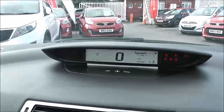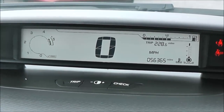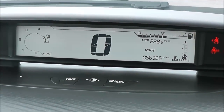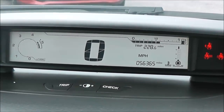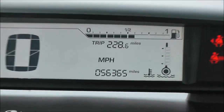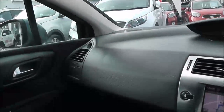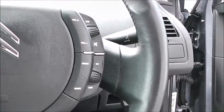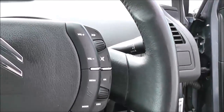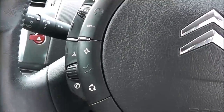There is a digital screen up on the dash showing the mileage, the rev counter, and of course the digital miles per hour. The mileage is currently at 56,365, and there's a fuel gauge as well. There are lots of controls on the steering wheel including controls for the radio and CD player. There's also cruise control to the left, and you've also got Bluetooth for voice recognition.